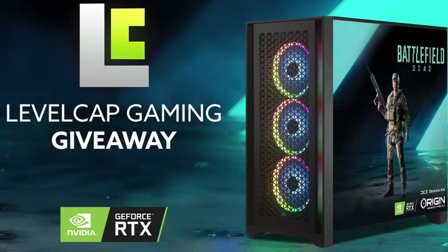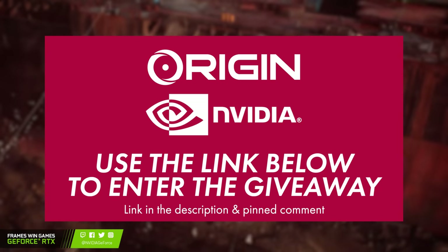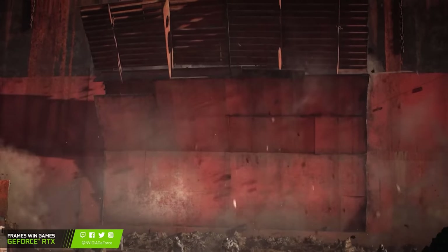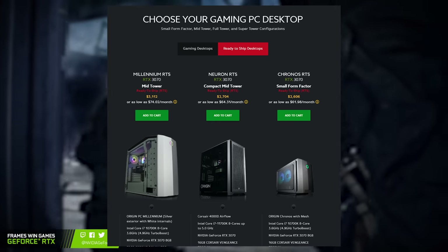Do not miss out on this opportunity. To enter, all you have to do is click on the link in the video description or in the pinned comment. With hardware scarcity, this is a great opportunity to finally get that PC upgrade you've been wanting. And even if you don't win the contest, Origin PC now has ready-to-ship desktops for those who need a PC right away.